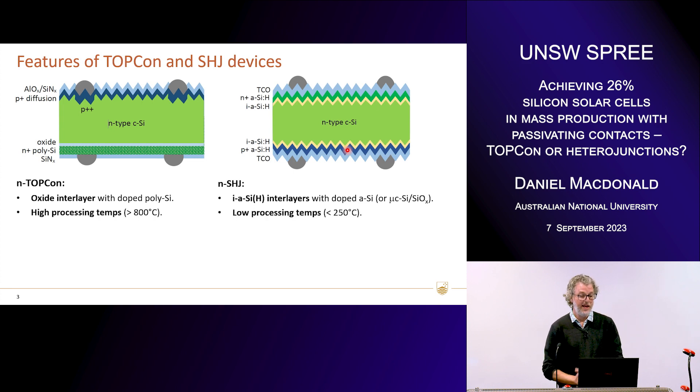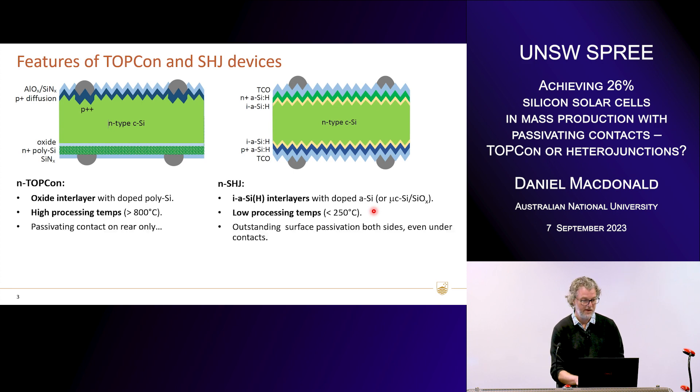As a result of that, we have another important distinction: the process temperature. For TOPCon, the oxide is often grown at high temperature, and the polysilicon layer has to be doped, crystallized, and activated at high temperature — above 800 degrees. Whereas heterojunction is exactly the opposite; we can't go above 250 degrees, otherwise we'll crystallize that amorphous silicon interlayer and lose the surface passivation. The TOPCon cell is not really a double passivating contact cell, because the front side contact is a traditional diffused contact, so we really only have a passivating contact on the rear. Whereas for the heterojunction, we have passivating contacts on both surfaces.